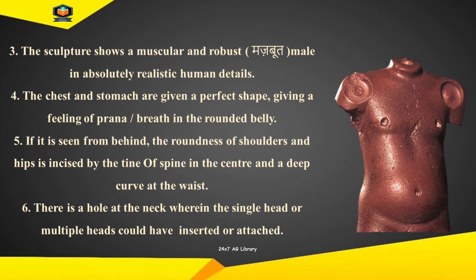The sculpture shows a muscular and robust male in absolutely realistic human details. The chest and stomach are given a perfect shape, giving a feeling of prana — breath — in the rounded belly.